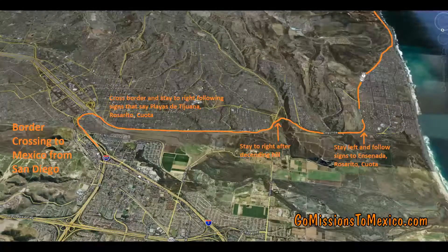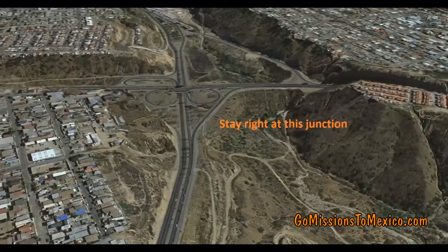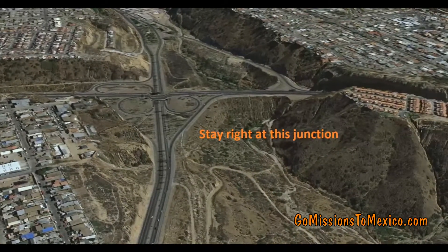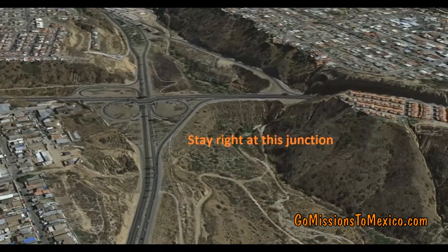Here is an overview photo of your trip through Tijuana — which actually you bypass Tijuana and don't go through it. You go along the border on a freeway. You will come to a junction and you will veer to the right, following the signs that say Rosarito, Ensenada, Cuota.